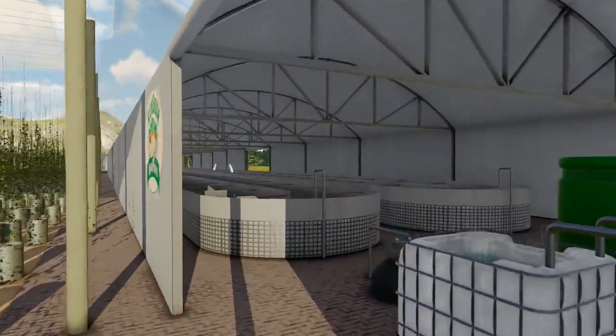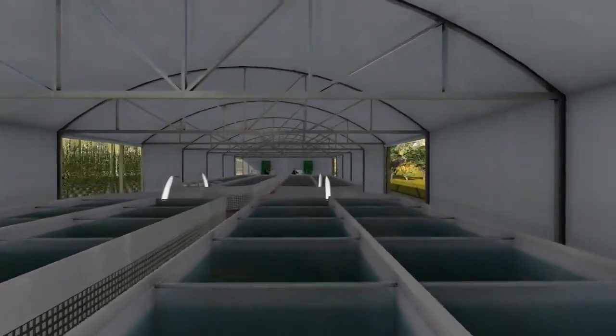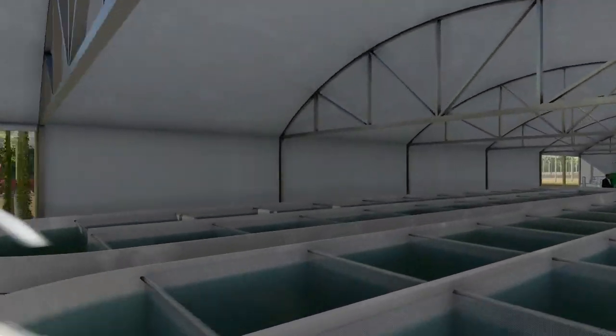The fish in the raceway dams provide the nutrients for the plants and can provide a large harvest of more than four tons per month.